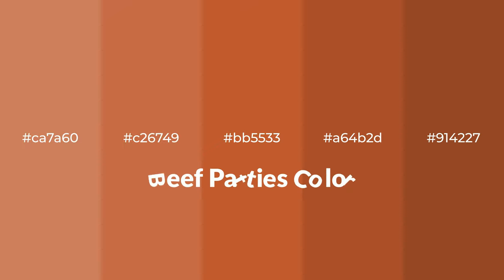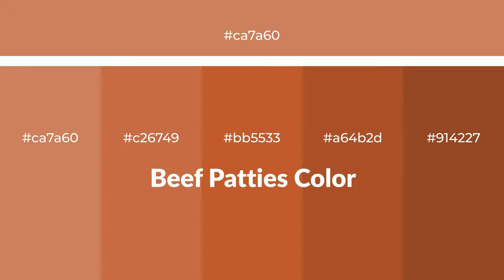Warm shades of beef patties color with an orange hue for your next project. To generate tints of a color, we add white to the color. Tints create light and exquisite emotions.